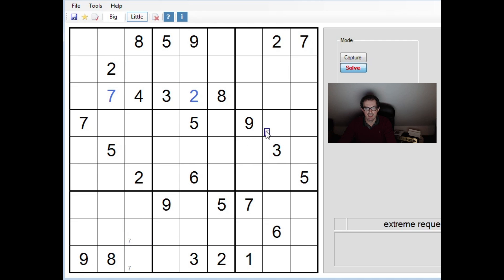We have 9s here, here, here and here, so that allows us to place a 9 into this square and pencil-mark some 9s up there. Then 9, 1, 7, 2, and 3s — we can pencil-mark into one of those two positions.